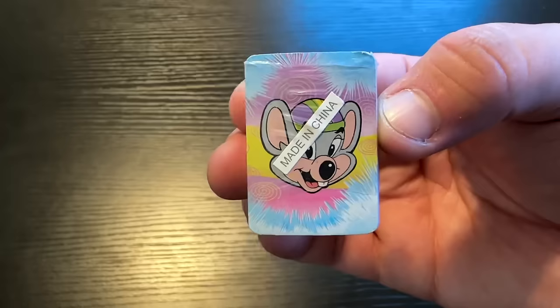There we go, guys. How am I looking? Do I look cool? The next toy is a really small deck of cards that actually has Chuck E. Cheese's face on it.